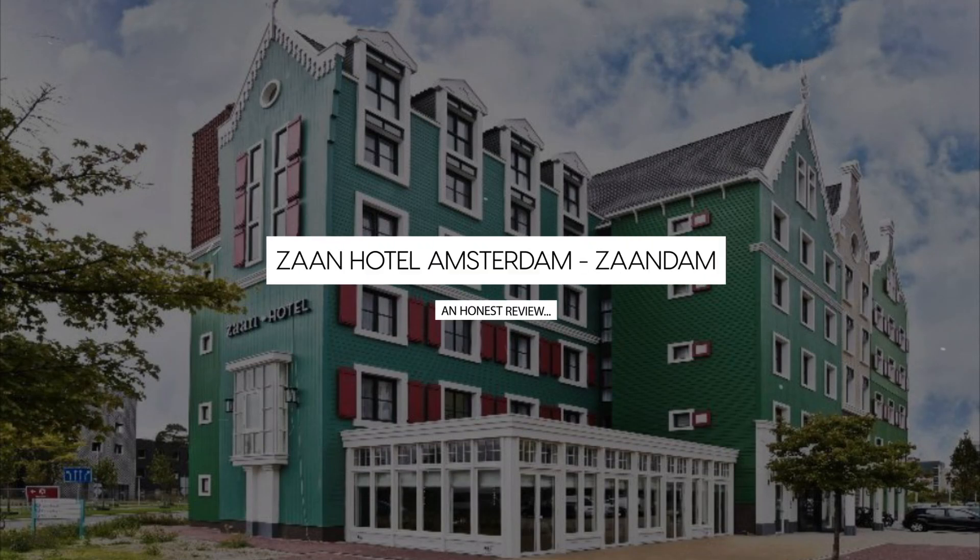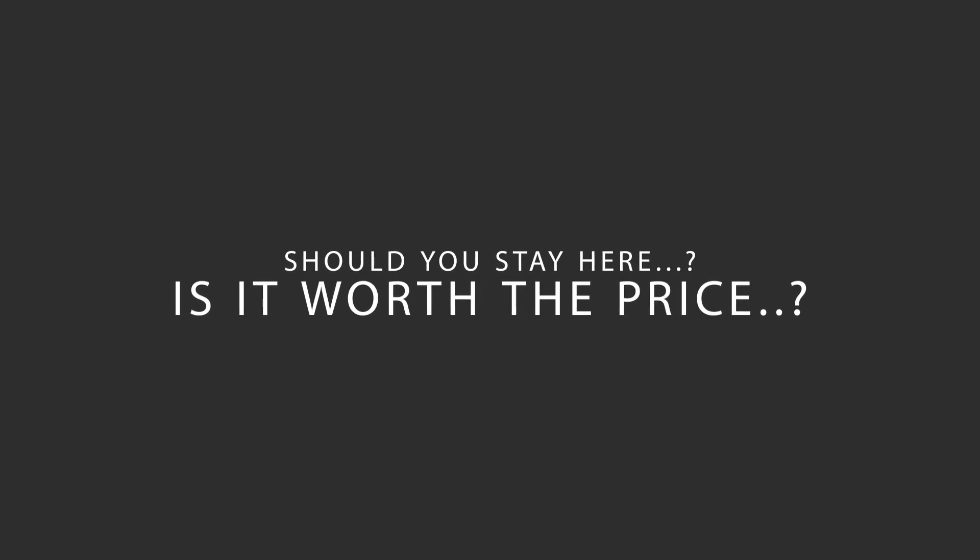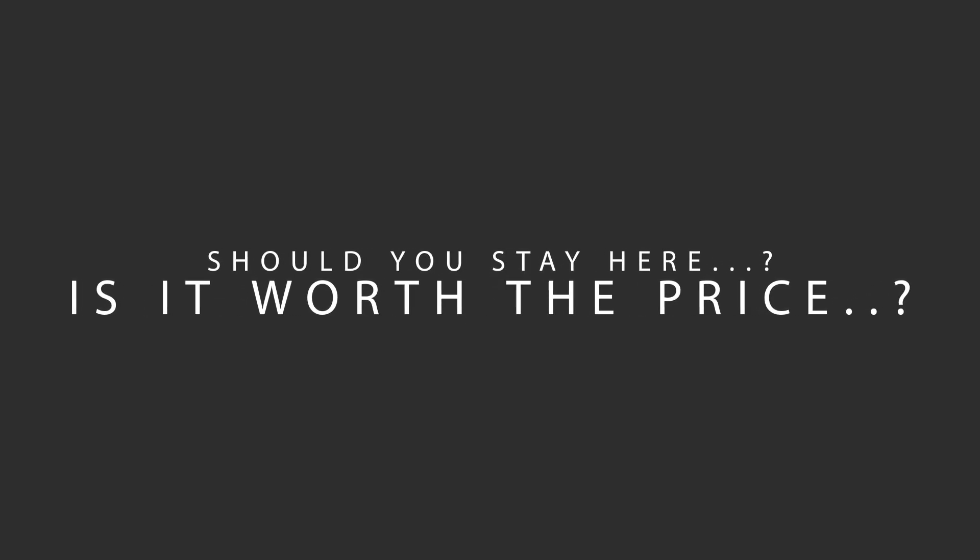Today, we're diving deep into a review of Zahn Hotel Amsterdam, Zaandam, located in Amsterdam, Netherlands. Let's find out if this hotel lives up to its reputation and if you should stay there.